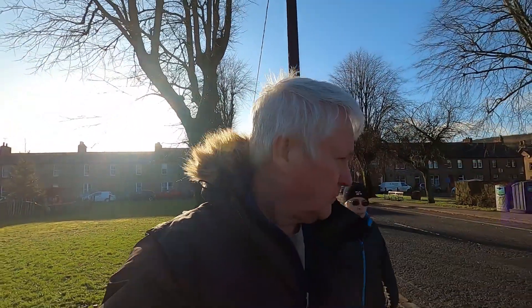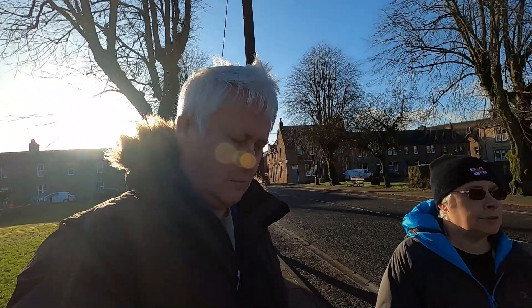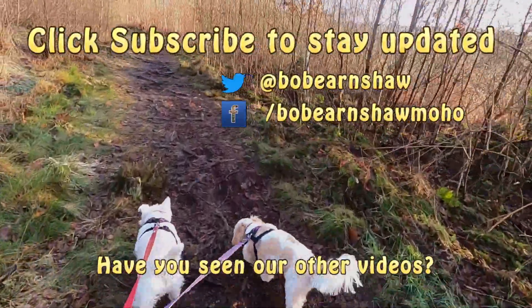Well that's it for today's video. What are we doing tomorrow? I think we might go up to — I'm going to pronounce it wrong — Hawick? We can't go to Hermitage Castle because it's not open, which would have been interesting. If you like what you see give us a thumbs up, remember to subscribe and we'll catch up on the next one. It's slippery here isn't it?